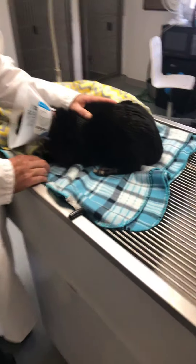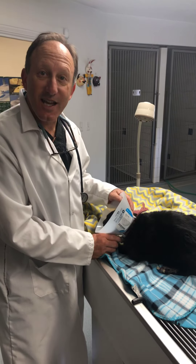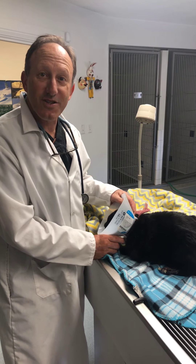He was going outside and he got an abscess wound on his toe. We needed to give him some anesthesia and clean that, shave it, open it, place a drain tube.